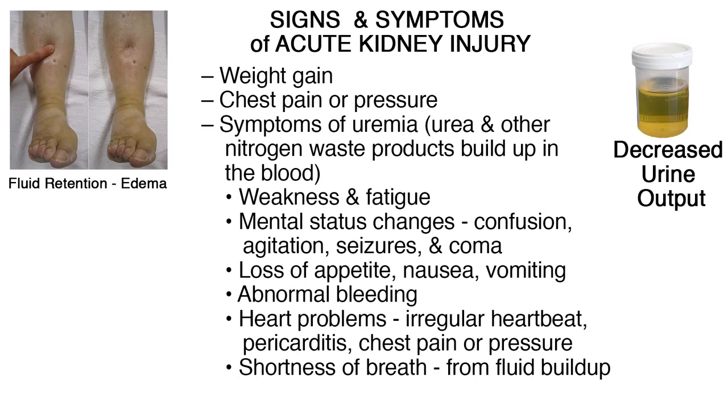Symptoms of uremia include weakness and fatigue; mental status changes such as confusion, agitation, seizures, and coma; loss of appetite, nausea, or vomiting; abnormal bleeding; heart problems including irregular heartbeat, pericarditis, and chest pain or pressure; and shortness of breath from fluid buildup.